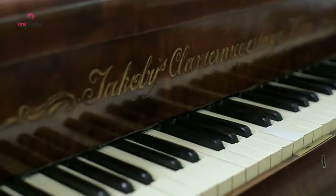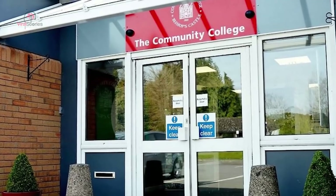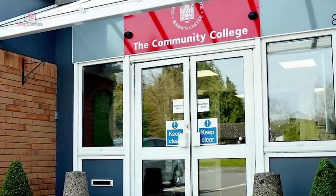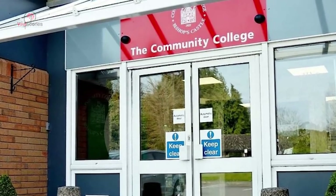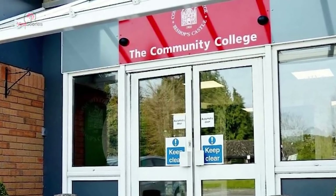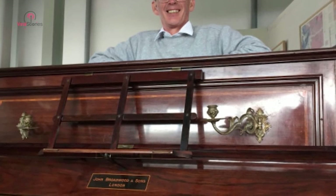Who owned the piano, and what did they painstakingly hide inside it? When Megan and Graham decided to donate the instrument to a school, they had no want of money for the item — they just wanted to pass on the gift of music to the learners at the community college. The school accepted the piano and passed it on to a master tuner. He was the man who found what lay inside for all those years.